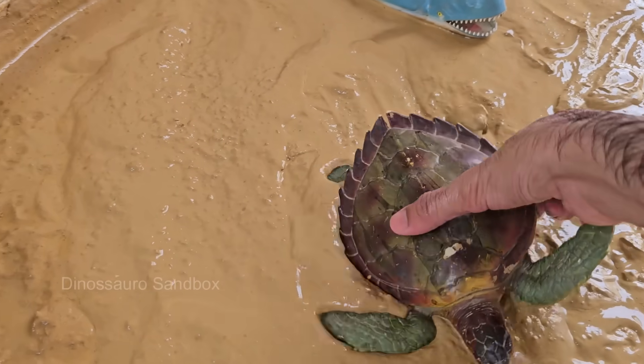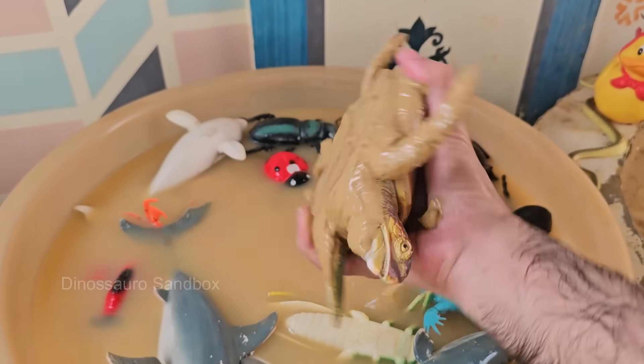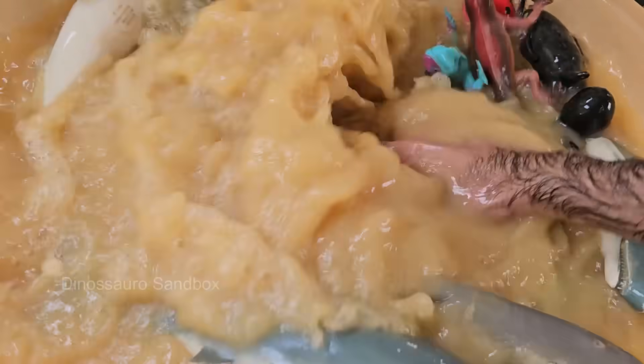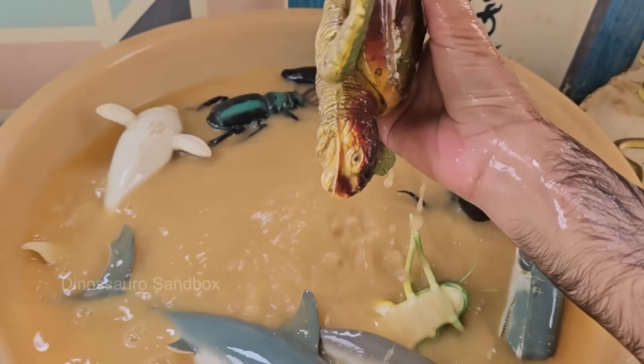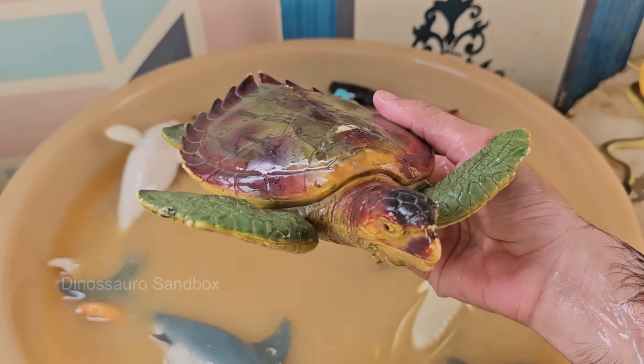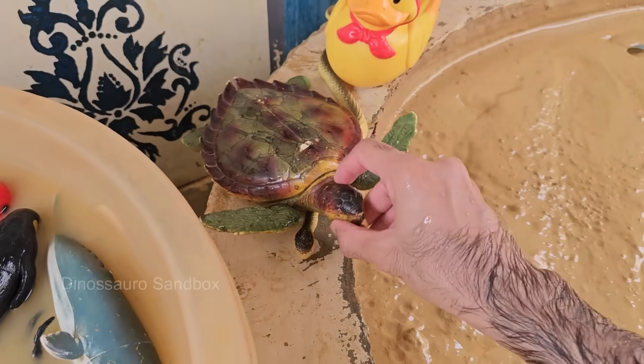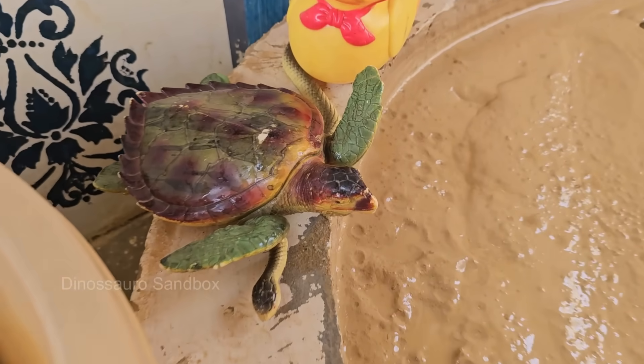The turtle is a reptile known for its hard, protective shell, which is made of bones and cartilage. This shell serves as both armor and a defense against predators. Turtles have been around for over 200 million years, making them one of the oldest reptilian species on Earth. They survived the extinction event that wiped out the dinosaurs, but today turtles face numerous threats, including habitat destruction.